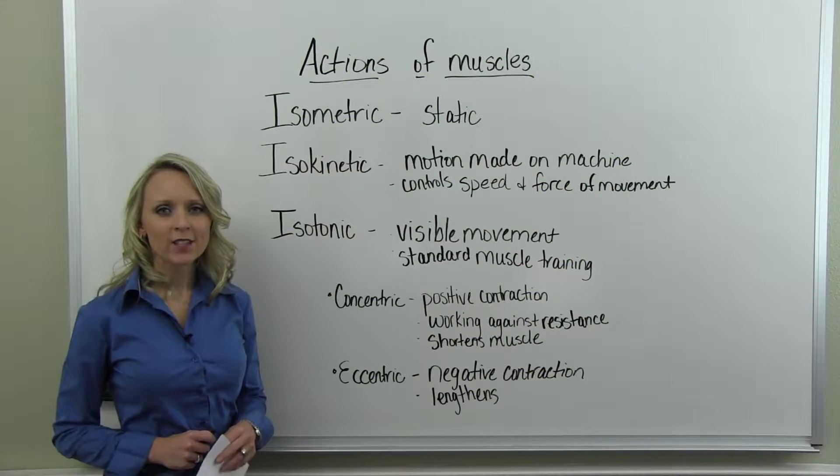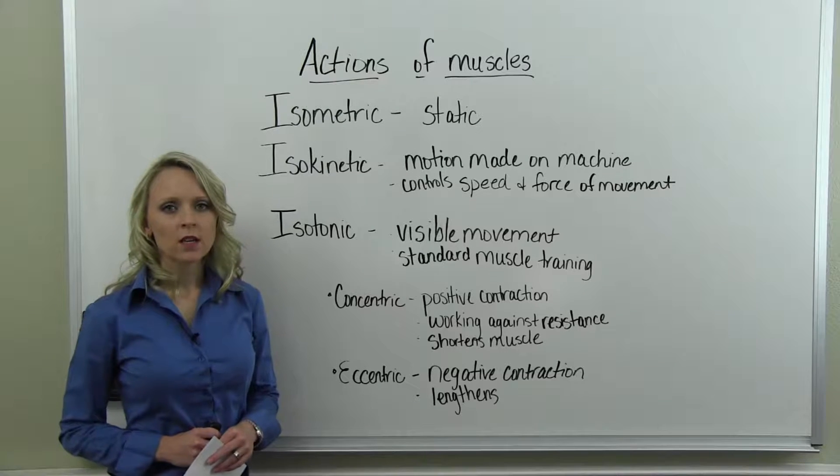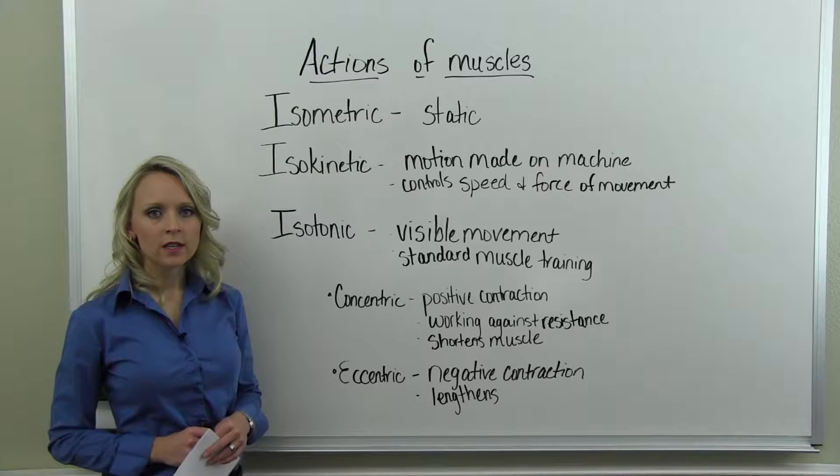We are going to talk about the actions of muscles. The main actions that muscles take are isometric, isokinetic, and isotonic.